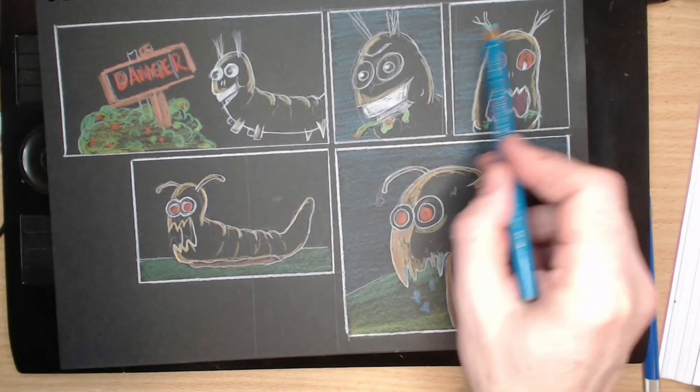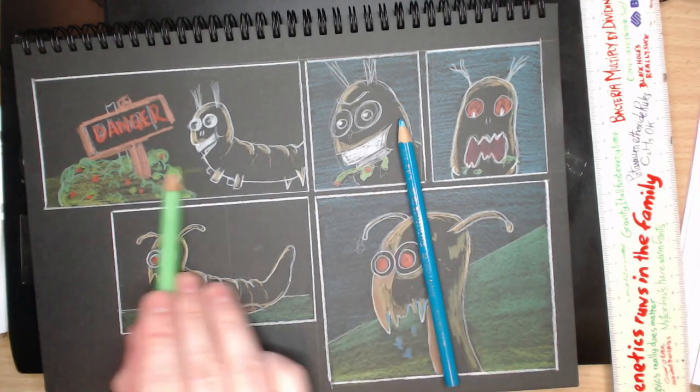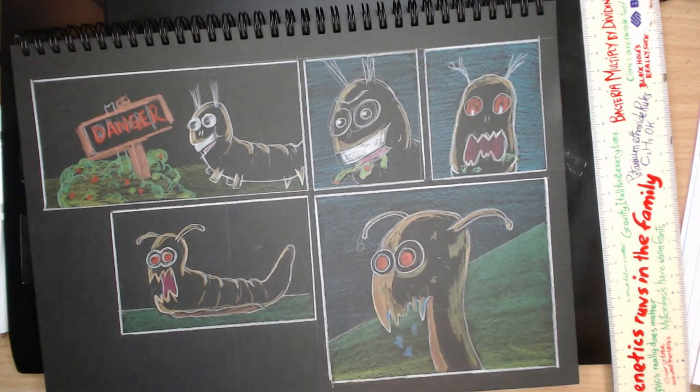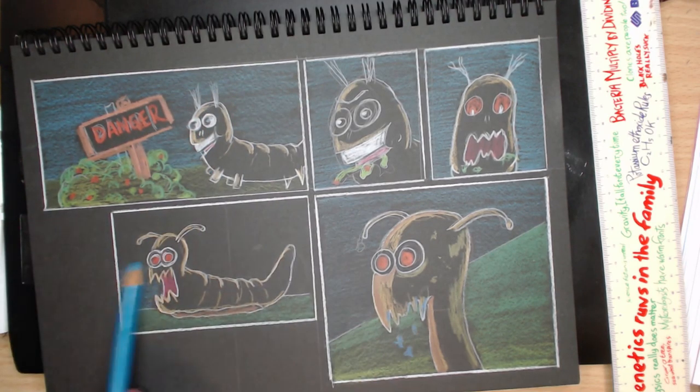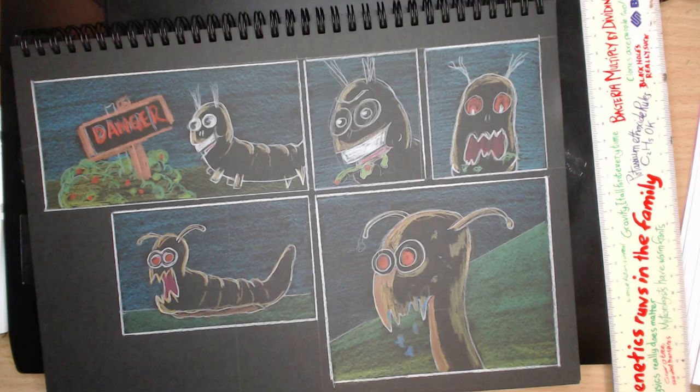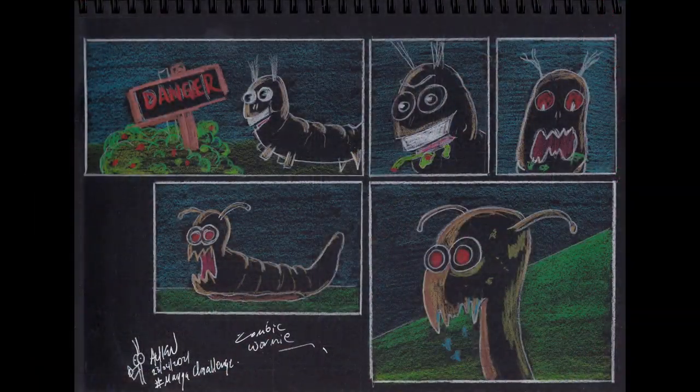My use of colour was fairly sparse. I did add full colour backgrounds in the end though I kept that fairly muted. For the final element I graduated the green, though on camera that looks pretty wonky. And when I've coloured I've kept my strokes fairly light to give the texture of the paper in the background.